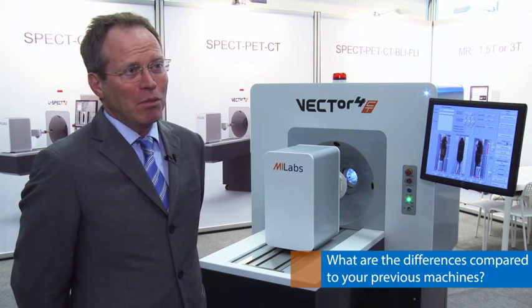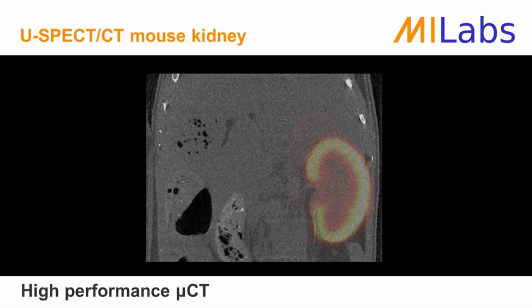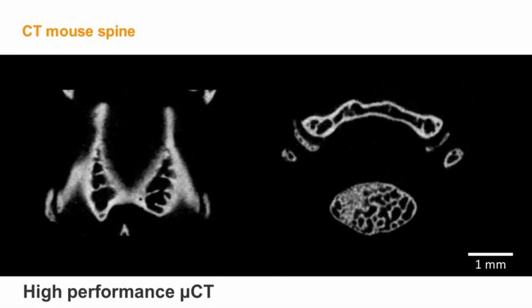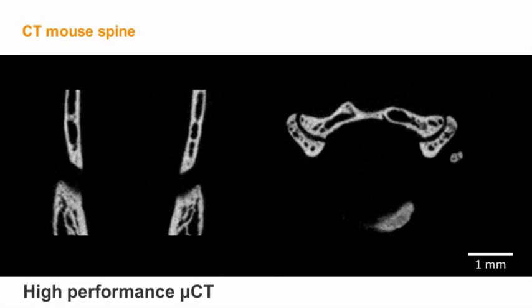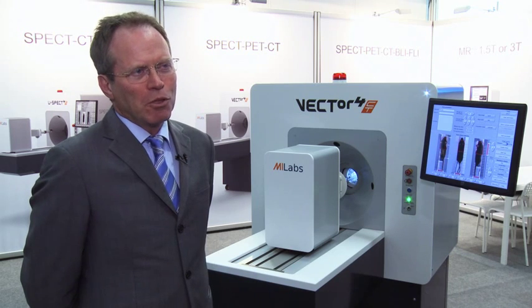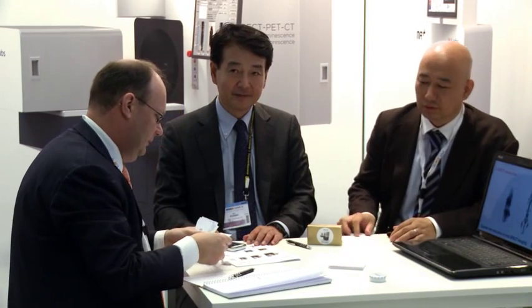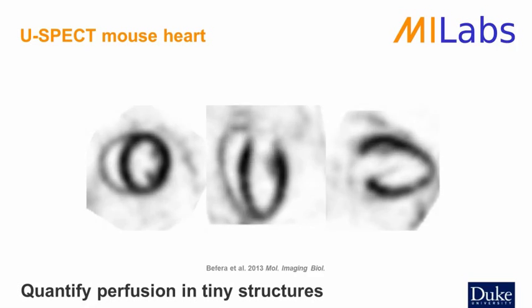In addition, the CT unit is dramatically better than before. We used to work with a third-party CT system, but now it's an own-developed system with much better resolution, significantly lower dose, and much higher speed. From the USPECT and Vector series, a strong feature has always been stationary detectors rather than rotating ones, which removes the need for regularly calibrating the system for geometry. The systems are therefore extremely stable, delivering very high image quality that stays exactly the same over time.